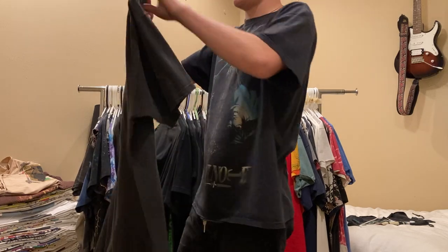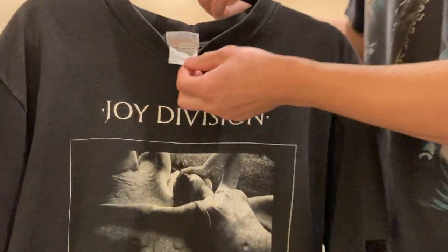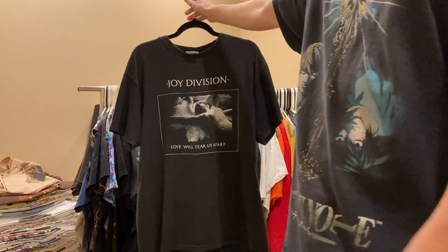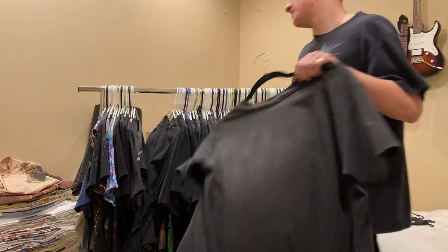You got this Joy Division Level Terrace Apart tee, late 90s, on this Hanes tag. Really nice fade and just such a nice graphic. Joy Division is one of my favorite bands. Never for sale.